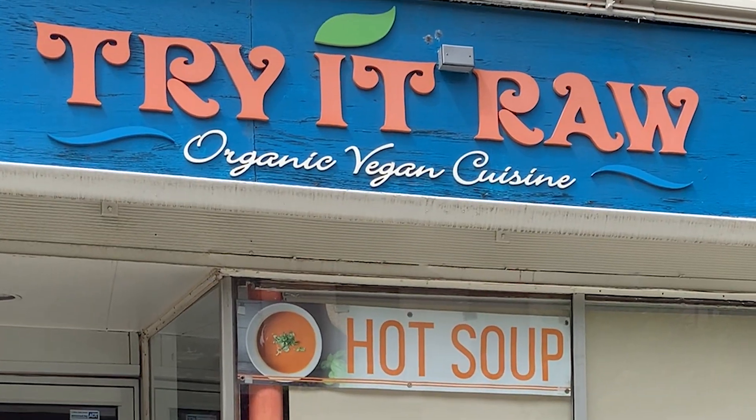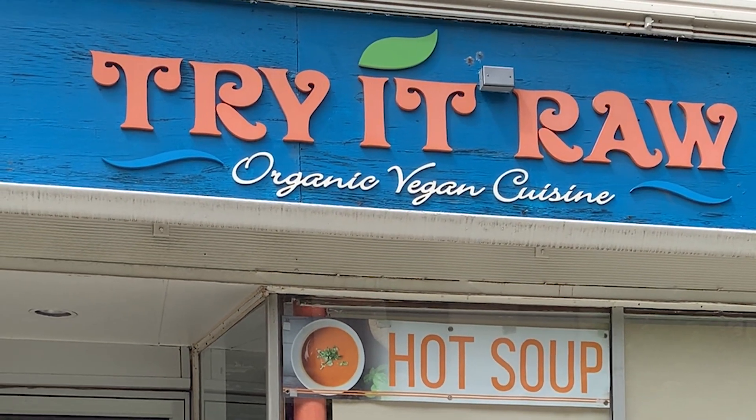You already know what it is — it's the Vegan Fooder. I'm Thomas Jacoby and we are back for episode 28 of Vegan Food Reviews. Today, once again, we're in Birmingham, Michigan, but today we're at Try It Raw, a raw organic vegan cafe.